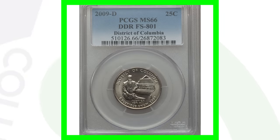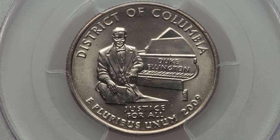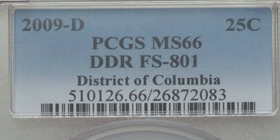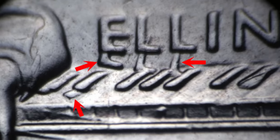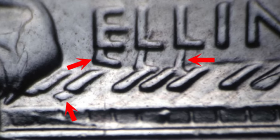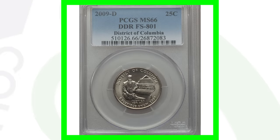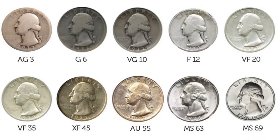The 2009 District of Columbia quarter features Duke Ellington sitting next to a piano. What makes certain examples valuable is a doubled die reverse — you can see doubling on the lettering of 'Ellington' and on the keyboard. There are a few different types of these. This quarter sold for over $3,000. Keep in mind the coin grading scale: AG3 is 'About Good' at the low end, while MS69 is near the top — mint state coins are the most valuable.